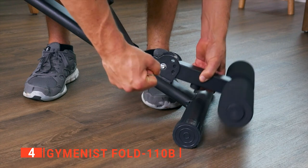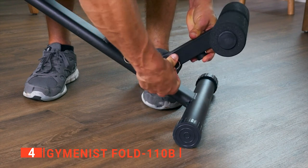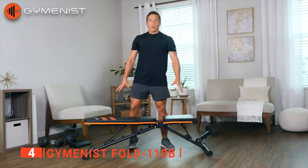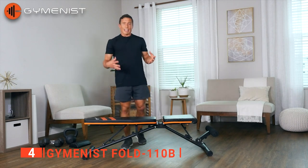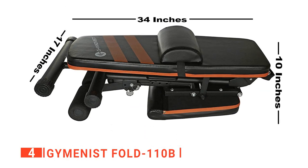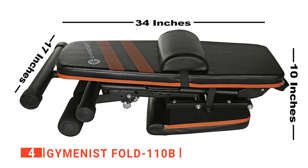Moreover, the ends of the legs can be rotated if the floor is not balanced — if it wobbles, just rotate the ends and it will stop. It can even be folded flat to half the size of the actual bench, making it an excellent compact storage space-saver and easier to move around. Even better, this bench comes fully assembled — just take it out of the box and it's ready to use.